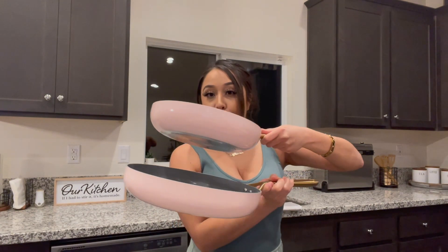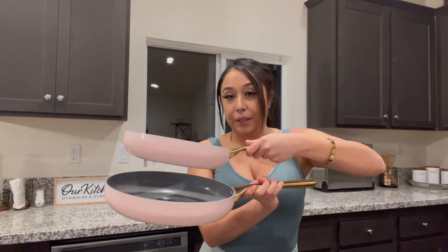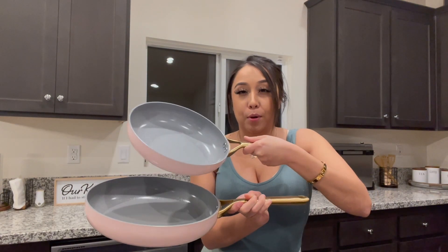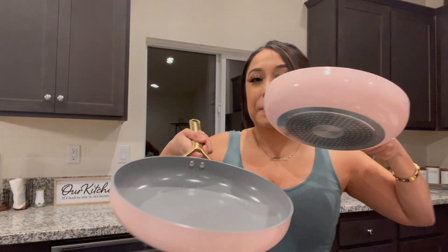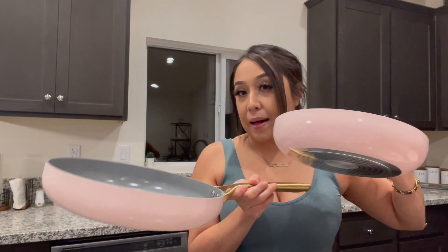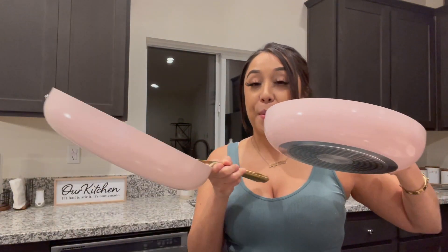Next up, we have these two right here. These can essentially be used to make like a little casserole, or this one I would mostly use for scrambled eggs. And this one — maybe I could do like a little casserole of something, or even like pasta alfredo right here. This would be a perfect one.